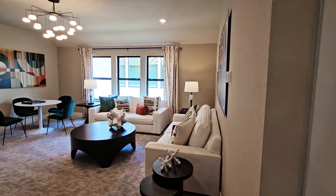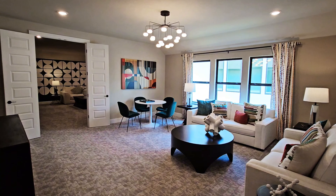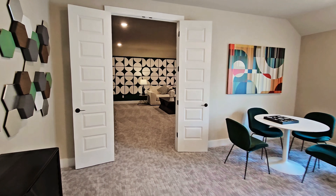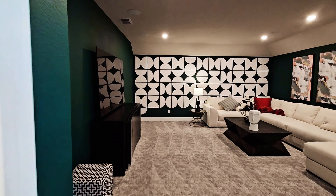Here is the game room. The game room is a standard feature on this floor plan, but the media room that you see right across is not — so that is an upgrade. I think it's one worth making with how this looks.